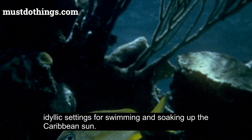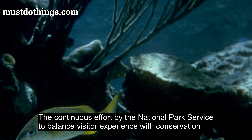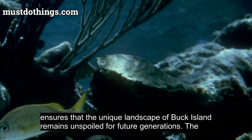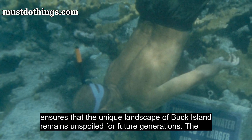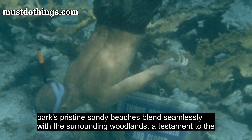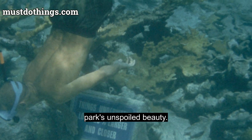For those seeking tranquility, the beaches offer idyllic settings for swimming and soaking up the Caribbean sun. The continuous effort by the National Park Service to balance visitor experience with conservation ensures that the unique landscape of Buck Island remains unspoiled for future generations. The park's pristine sandy beaches blend seamlessly with the surrounding woodlands, a testament to the park's unspoiled beauty.